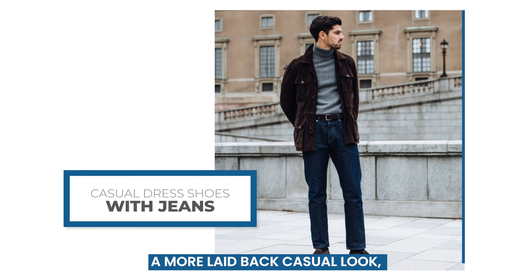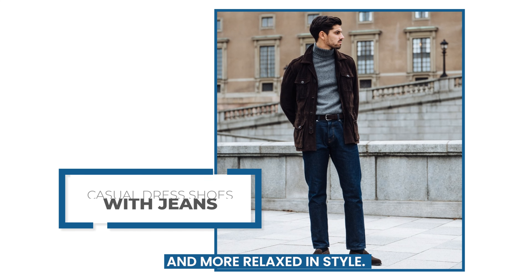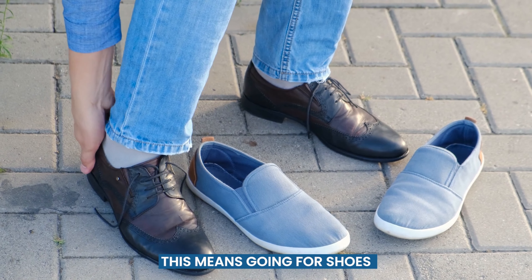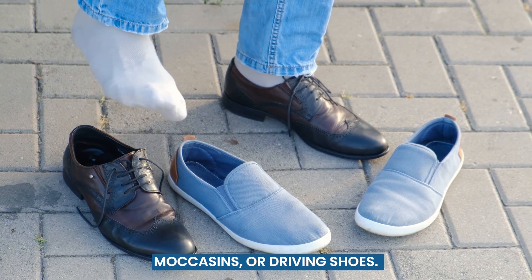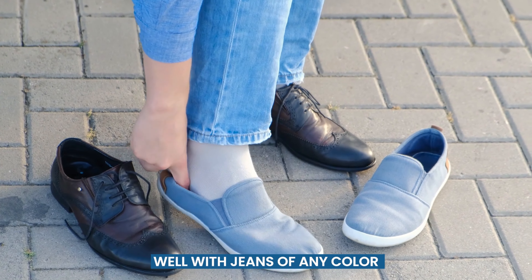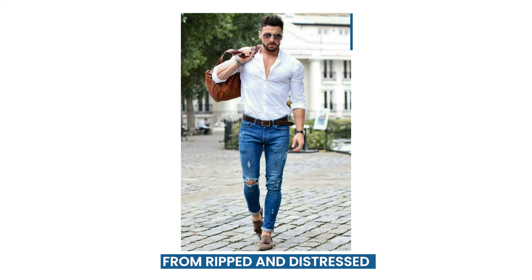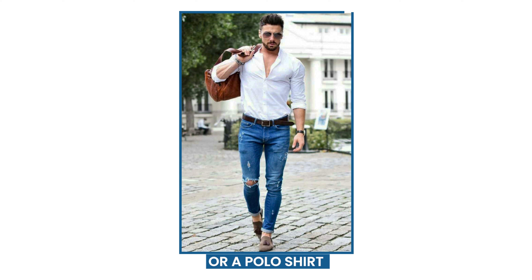If you're going for a more laid-back casual look, you can choose dress shoes that are less formal and more relaxed in style. This means going for shoes that are slip-on or have a looser fit, such as loafers, moccasins, or driving shoes. These types of shoes can work well with jeans of any color or style, from ripped and distressed to clean and dark. You can pair them with a t-shirt or a polo shirt for a comfortable yet stylish outfit.